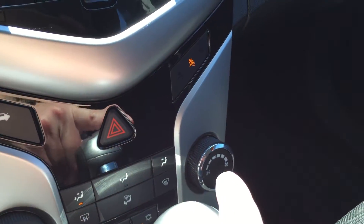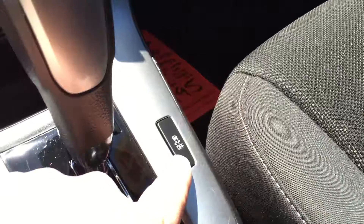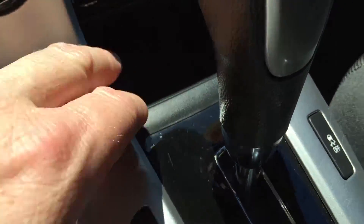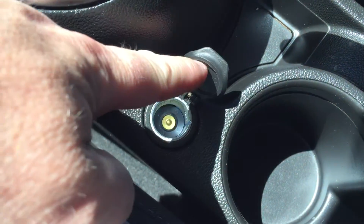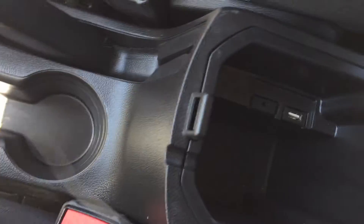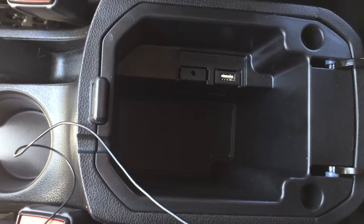Temperature control and fan speed operation on the other side. Traction and instability control. You have some little storage right there, an auxiliary power outlet, and cup holders. The armrest slides back and forth, and when you open it up, you can see a USB port and auxiliary right in there.